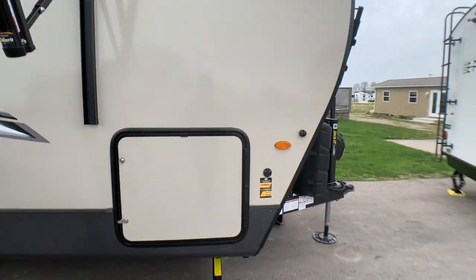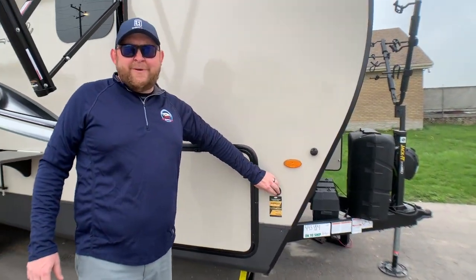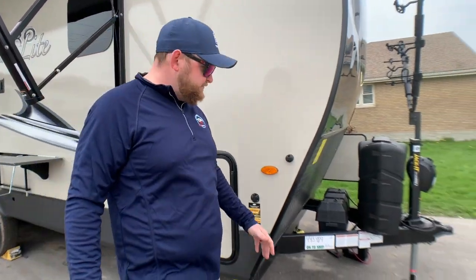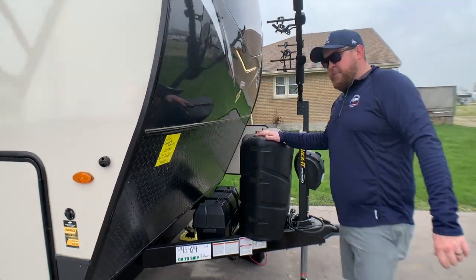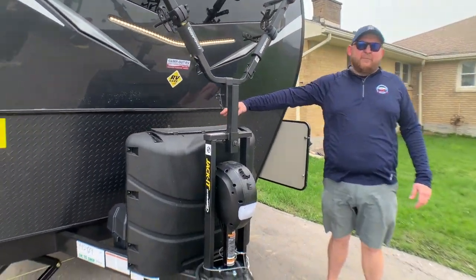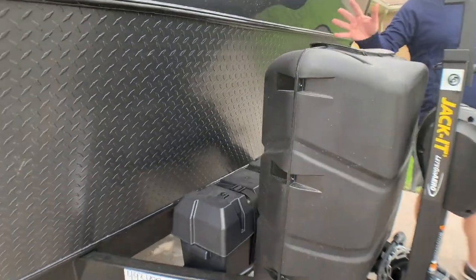Up at the front, we've got pre-wiring for a portable solar panel, so if you're going to camp without a hydro hookup, you can buy a panel that will plug in and keep your battery charged up. We've got two propane tanks on the front with the hard plastic cover, and a dual battery box in behind — we include two batteries with all of our Flagstaff Microlites.